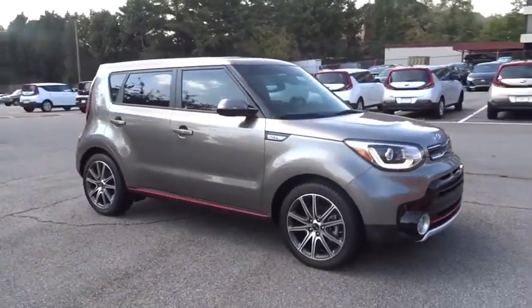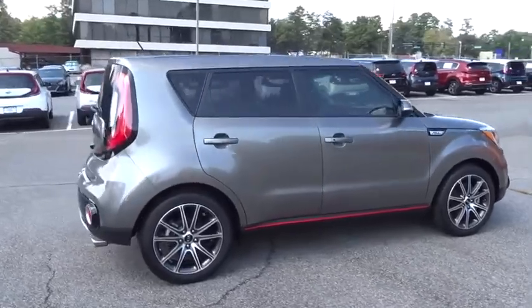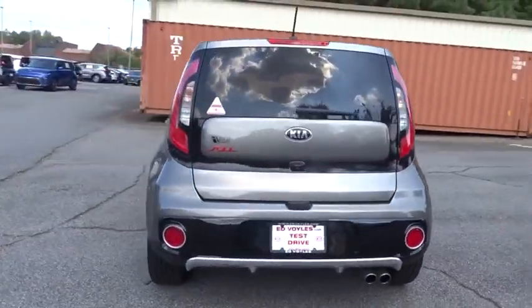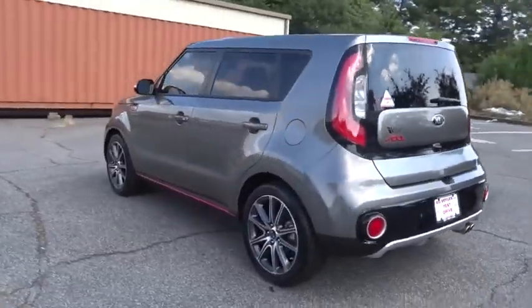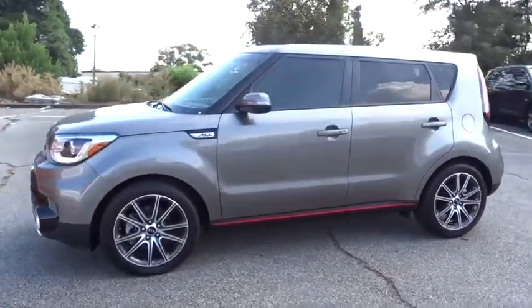Take a ride in the 2018 Kia Soul. The Soul is quick and ready with its innovative, catchy style, a sharp, roomy, and well-fitted cabin, and a comprehensive list of safety and fun features. Here are some of this vehicle's great options.